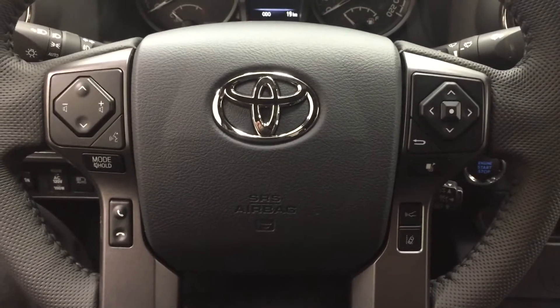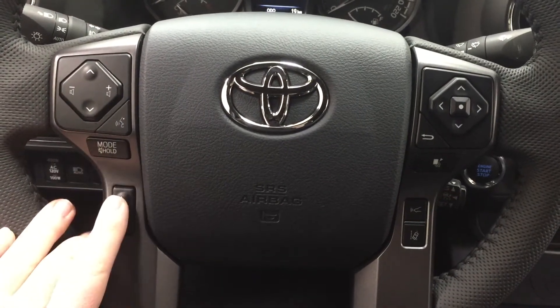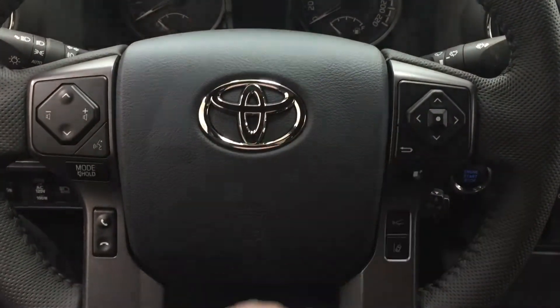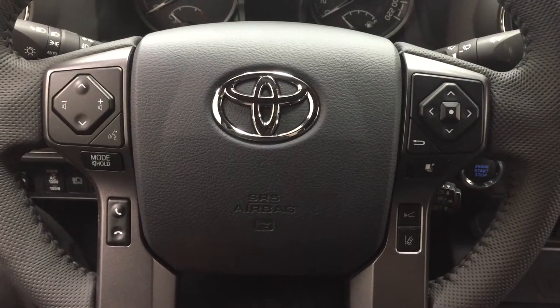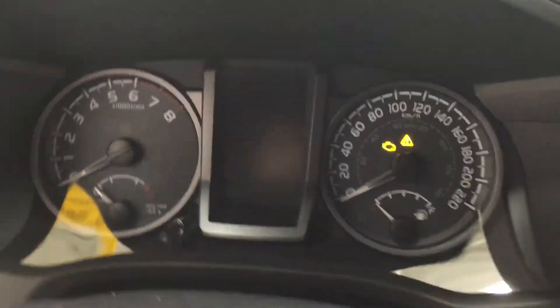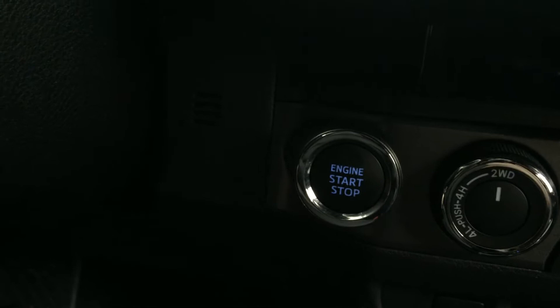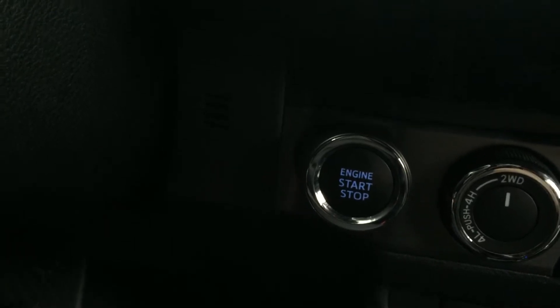On the steering wheel you'll find your scroll function, volume control, voice recognition, mode select, Bluetooth, and a scroll function for your multi-informational display with lane departure alert and cruise control. You also have push button start — just put your foot on the brake, hit the push button, and it will start up automatically.